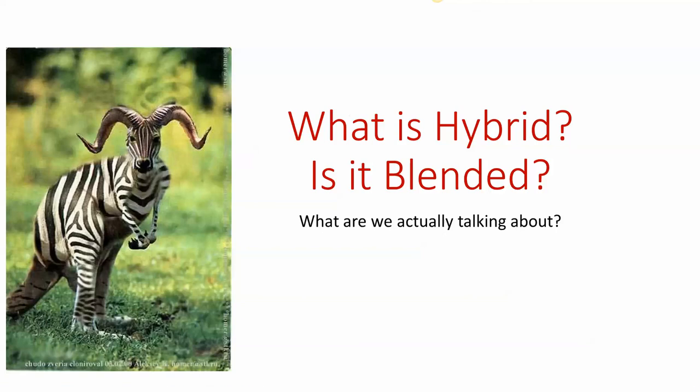Hi, this is a discussion of the nature of hybrid and blended courses. In the course of this discussion, we'll think about what hybrid is, what blended is, and are they the same thing? Many people would say yes and use the words interchangeably, but it's a way for us to think about what we're actually talking about.